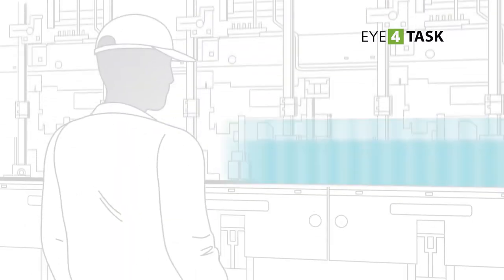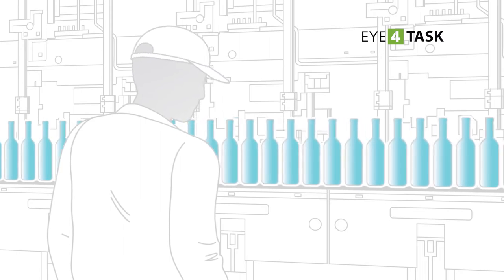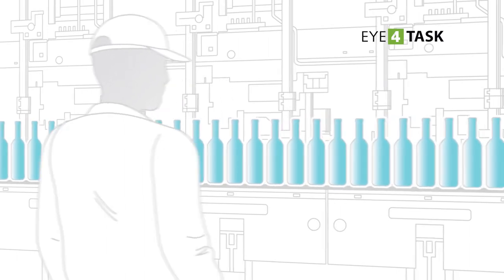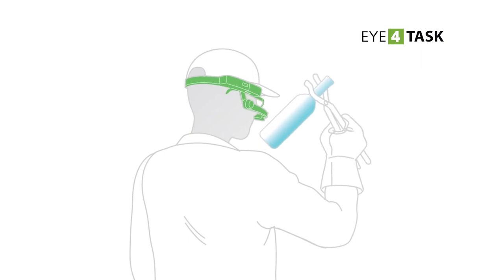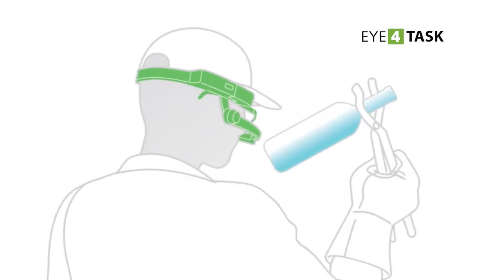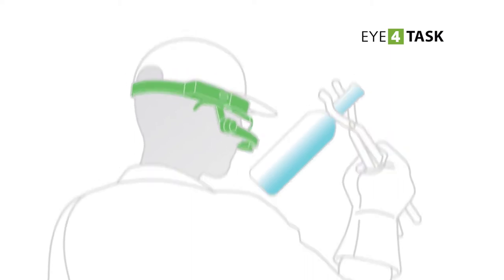A specialized technician is called to offer assistance to customers who have purchased machinery for the production of glass bottles. Supporting them during the machine's first installation and calibration is fundamental to guarantee that the bottles produced are free of defects such as scratches, cracks, or smears.